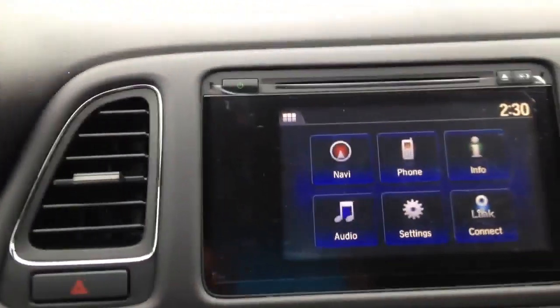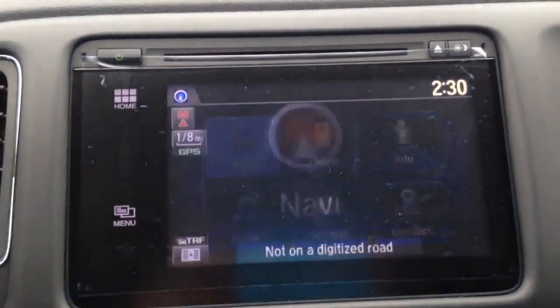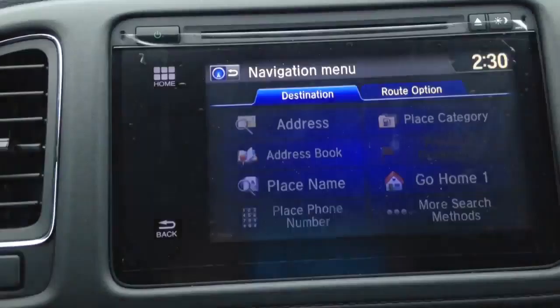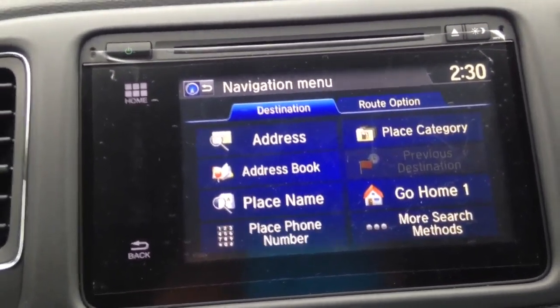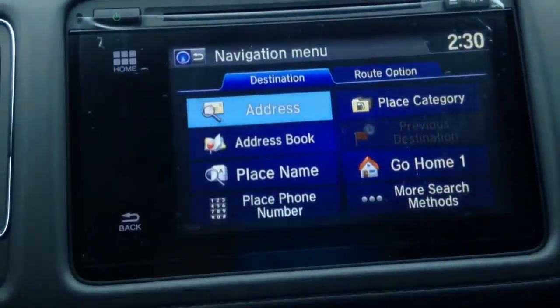First you're going to go over to your screen and hit your navigation button. Then on the side you're going to hit the menu button. From there you can either choose an address, address book, or a saved place name that you have. To directly put an address in, hit address.